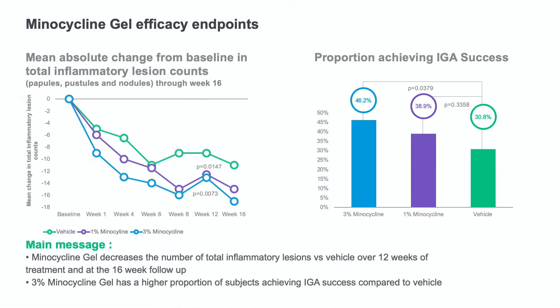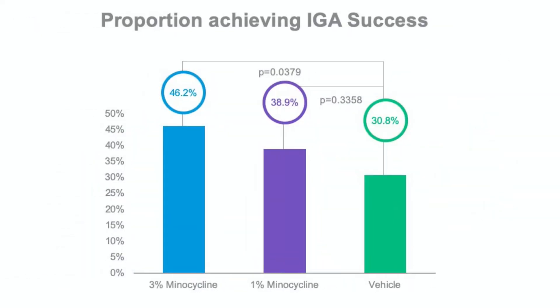After 12 weeks of use, the inflammatory lesions had a statistically significant reduction compared to baseline. The 3% minocycline group had a decrease of 13 lesions and the 1% minocycline had a decrease of 12.5 lesions. When looking at the investigator's global assessment, there were a statistically significant proportion of subjects achieving clear or almost clear skin and a 2-point reduction in the 3% minocycline group compared to the vehicle. 46% of subjects had success on this scale in the 3% minocycline group and 38% had success in the 1% minocycline group.